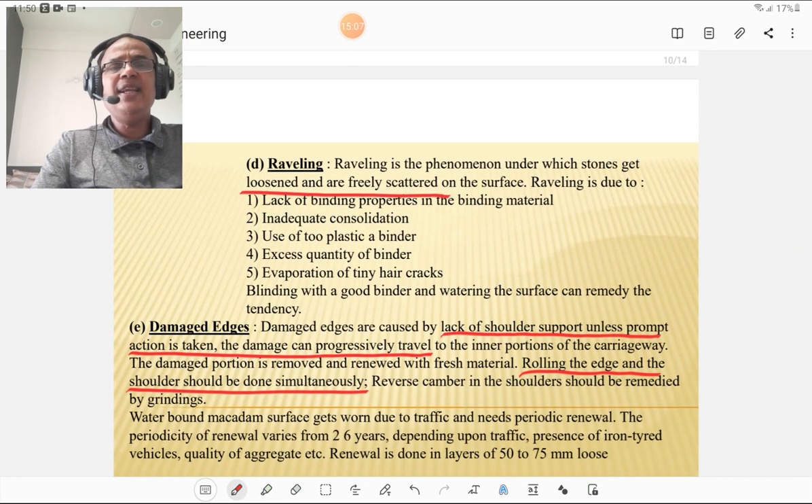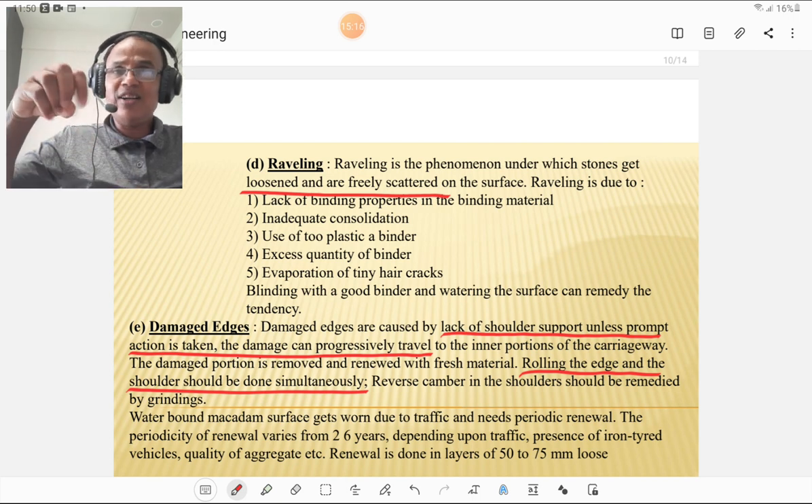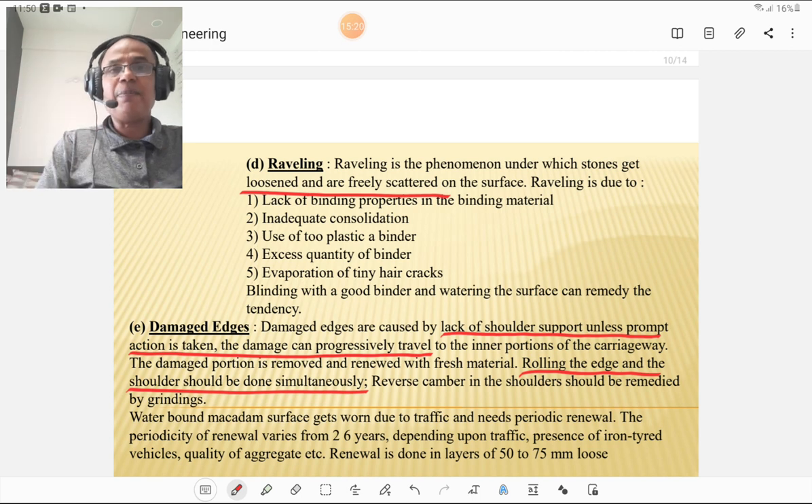Raveling is the phenomenon under which stone gets loosened and freely scattered on the surface. Loosening of stone from the WBM road and its scattering on the surface is called raveling. It is caused by lack of binding properties in the binding material, inadequate consolidation, use of too-plastic binder, or excess quantity of binder. Filling tiny hair cracks with good binder and carefully watering the surface can remedy this tendency.